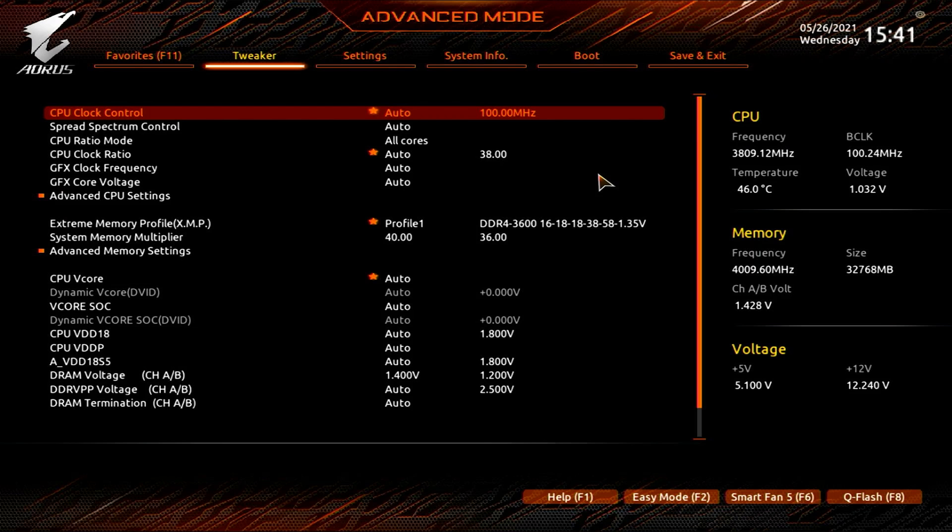Last but not least, RAM. We have 32 gigabytes of 3600 megahertz, and the XMP profile shows 3600 at CAS latency 16. But we want to push further, so we set our own multiplier to 40, giving us 4000 megahertz. Going above the XMP profile means you'll probably need to adjust voltage — at 4000 megahertz it's common to supply 1.4 volts, so we set our DRAM voltage to 1.4. Save your changes, load into Windows, and you should be good.